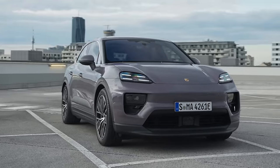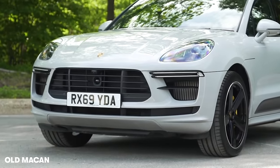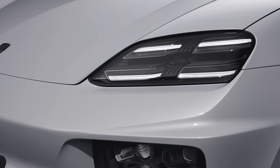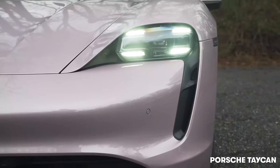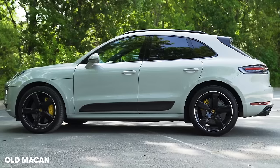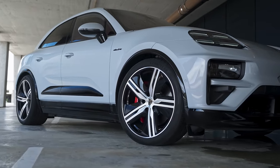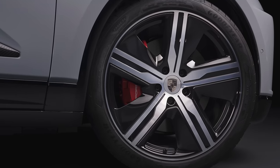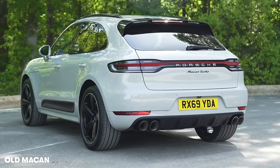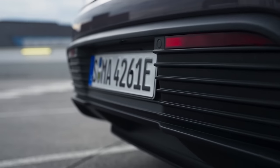The new Porsche Macan looks very different from the old model. Just have a look at this front end — the old car had a huge black grille and rounded headlights. This new model has a much lower, wider intake and the lights look very similar to the ones you get on a Taycan. Porsche hasn't changed much about the silhouette; it still looks pretty similar from the side, but you do get new alloy wheels including 22-inch rims. These look great, but I'm not so sure about this car's backside.